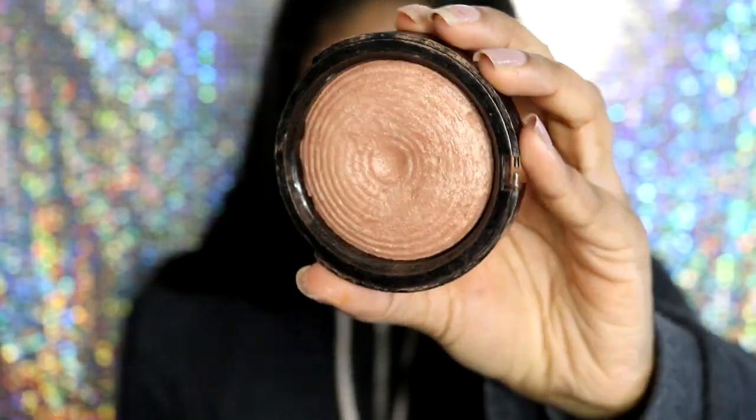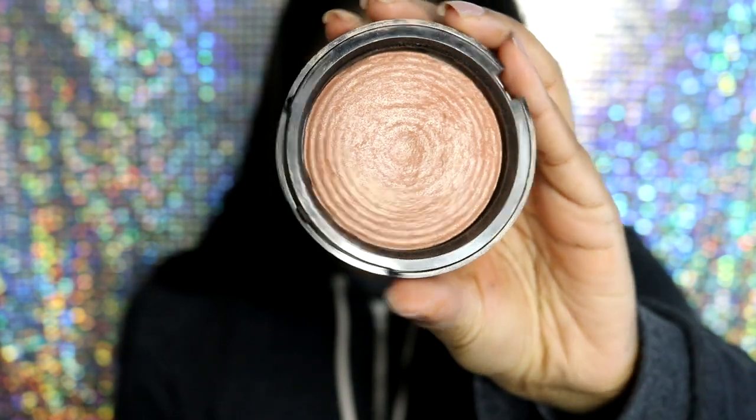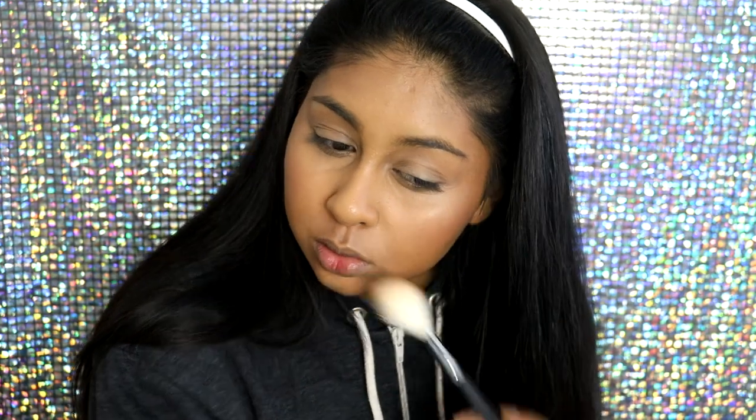I'm then going to highlight using the Makeup Revolution Radiant Light Highlighter in Glow. The reason I really love this highlighter is because it's not too harsh — it gives you like an inner glow. It's super natural, great for everyday, and I can pat so much of it on and it won't look patchy.